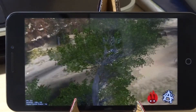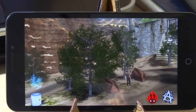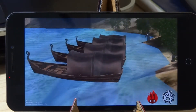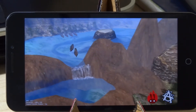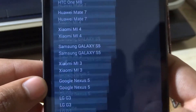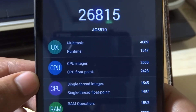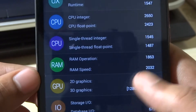You can see it's a bit laggy — I don't know why. The score is 26,815 on our device. The multitask score is 4,089, the runtime score is 1,547, CPU integer 2,650, and float point 2,423. This is a pretty good score. The 2D graphics score is 1,512 and the 3D score is 5,382.